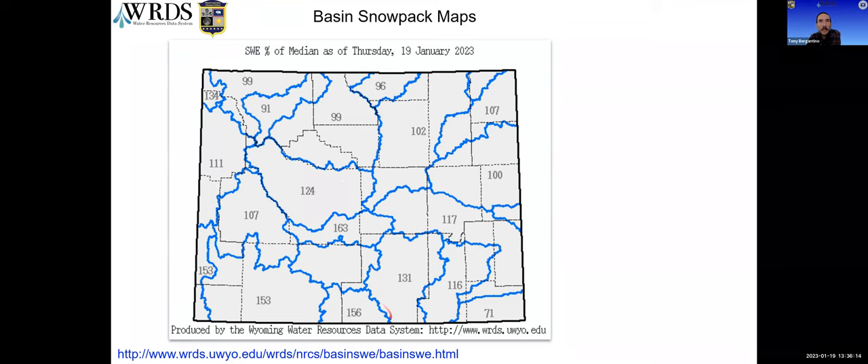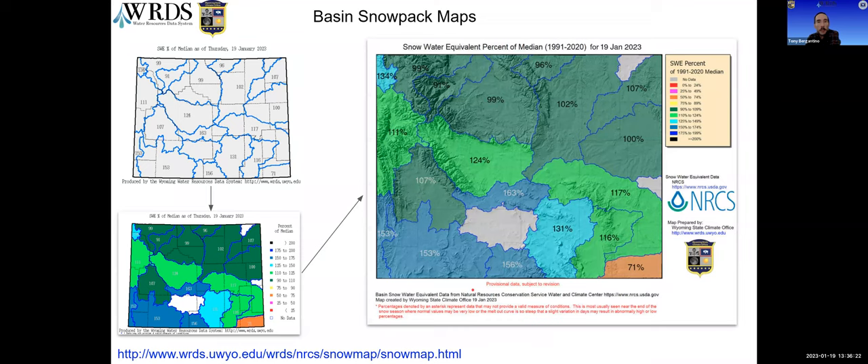Through the years we got requests to make this more visual, so we came up with color coding and that version ran for probably two decades. It was only last year we switched over to the current version showing topography and making it a little bit easier to present and view the data. The map and links can be found at the URLs on the bottom of this page.